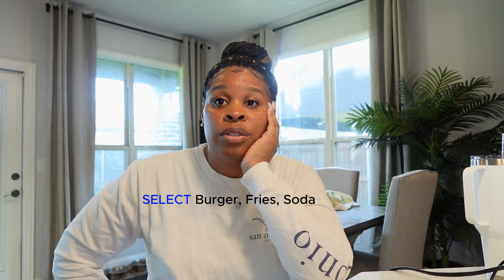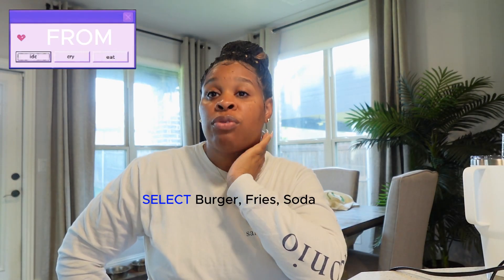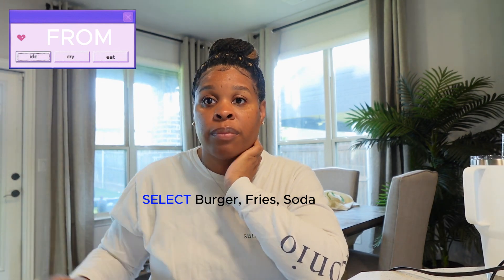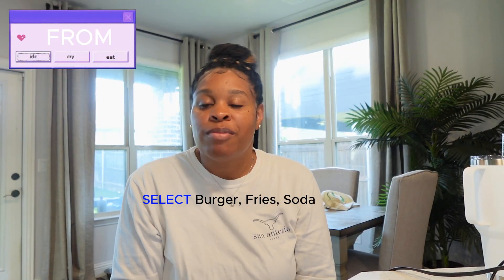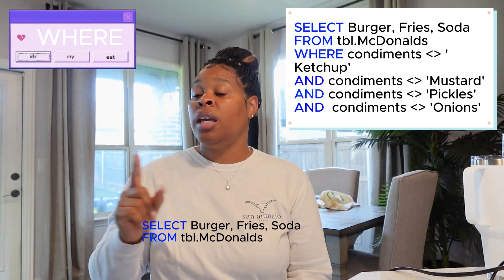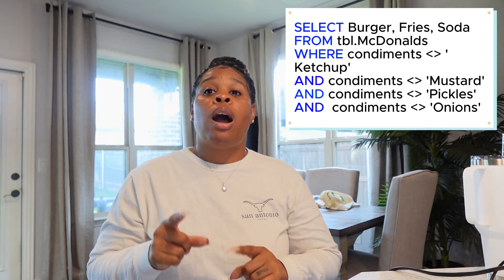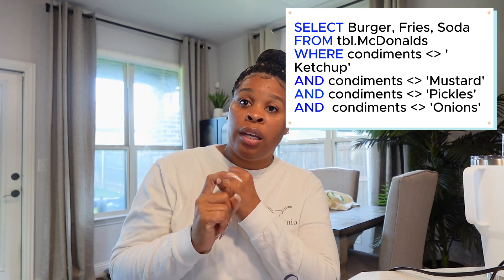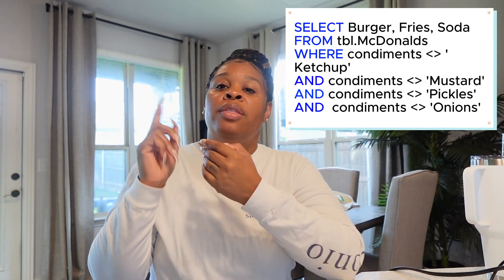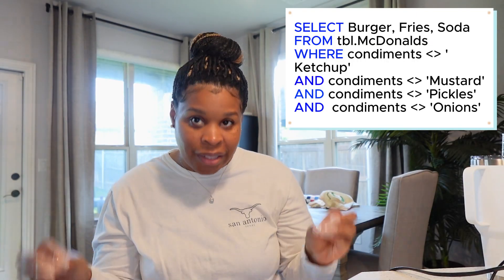Now if I don't give you anything else, your next question is going to be 'from where?' Exactly — FROM. Your FROM is the location I want you to get the burger, fries, and drink from. So I'm going to say McDonald's. Your WHERE is going to be your conditions. I only want the burger a certain way — if I can't get it that way, I don't want it. So I want the burger where it doesn't come with ketchup, mustard, pickles, or onions. That's your WHERE — the conditions you've set.